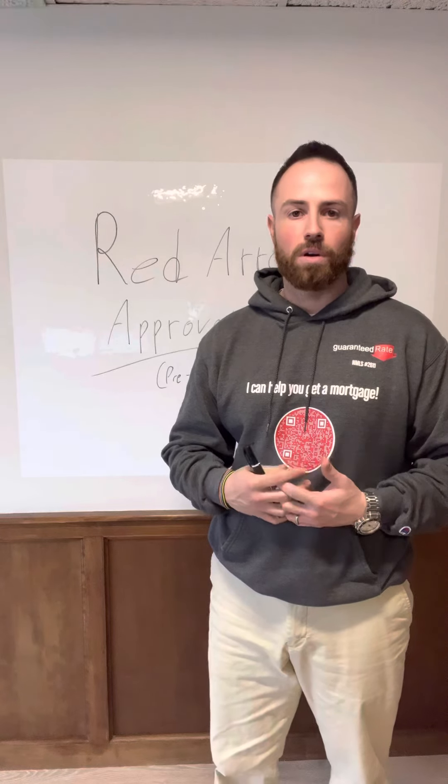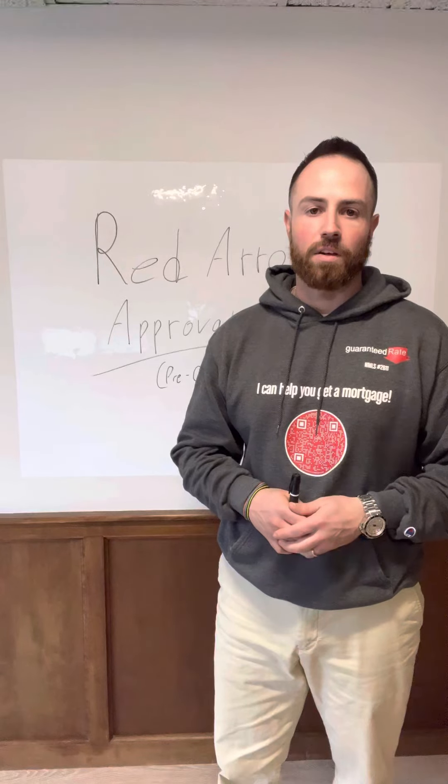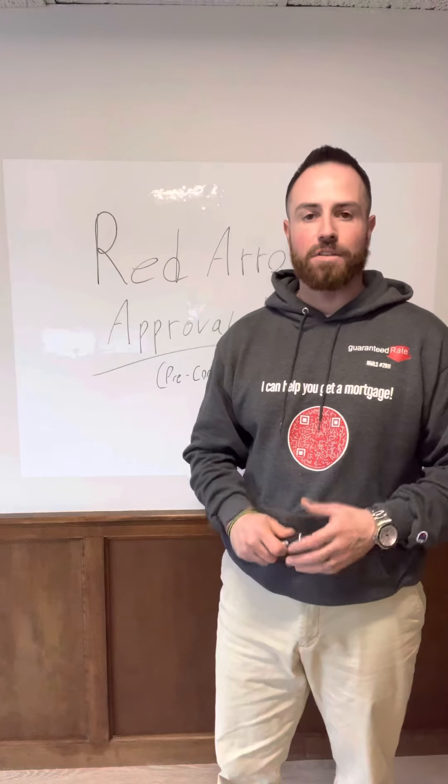The best loan officer in the world can do a really good job up front, but everyone's really waiting for that underwriter to look at the file, cross all the T's, dot all the I's, and really underwrite everything.